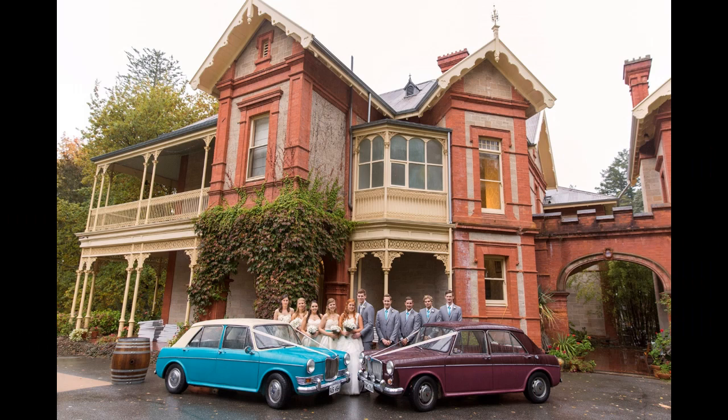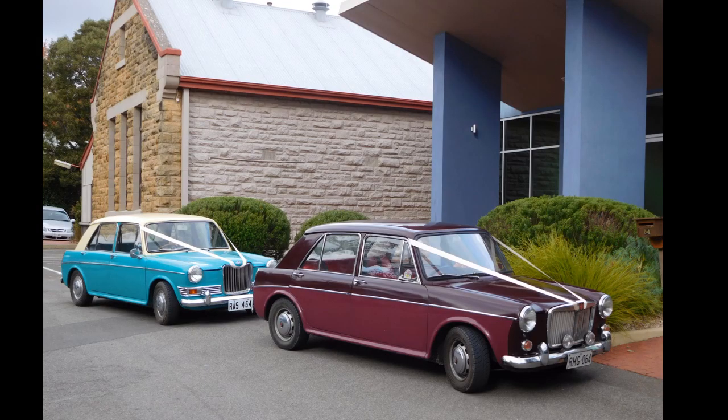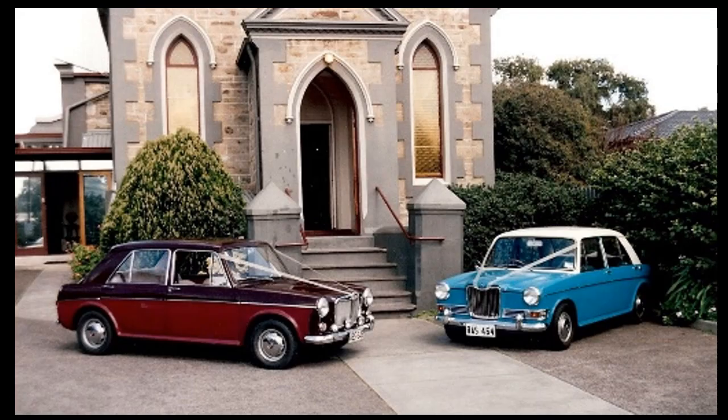The car has been in the family since well before the family began — I actually owned it before I met my wife, so my children have never known an existence without the car. It's been used in both of our children's weddings, alongside its stable mate the Riley, which we've also owned since before the children were born — though my wife was part of that deal when we both purchased the Riley. It's also been used in some friends' weddings and other special events.